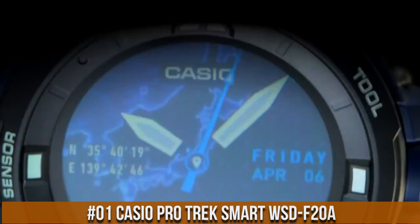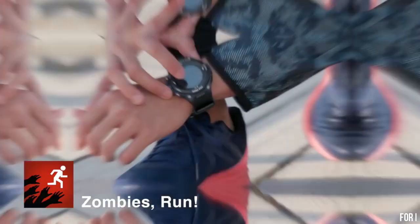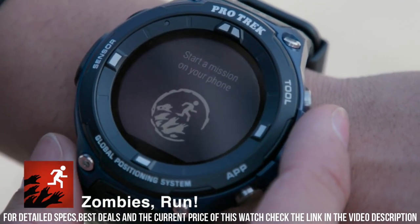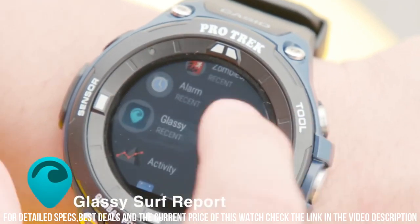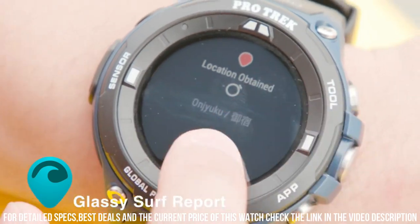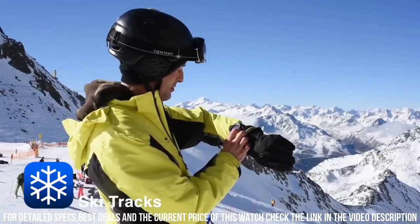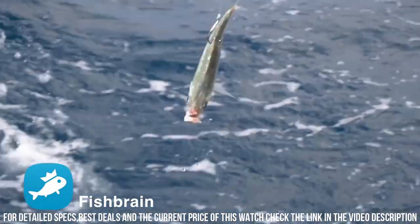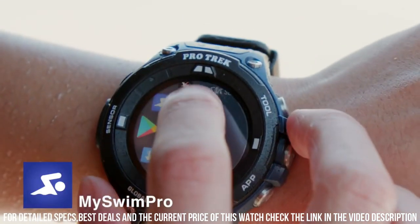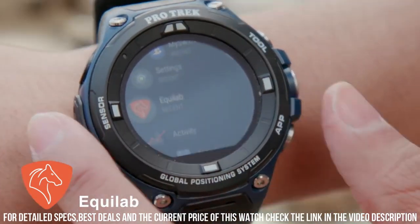Number 1: Casio ProTrek Smart WSD-F20A. Item shape: round. Dial window material type: mineral. Display type: LCD digital. Clasp type: buckle. Case material: stainless steel. Case diameter: 6.2cm. Case thickness: 15.54mm. Band material: plastic. Band length: men's standard. Band width: 25.2mm. Band color: green. Dial color: black. Bezel material: stainless steel. Bezel function: stationary. Calendar: day, date, month. Special features: tide, activity tracker, Wi-Fi, altimeter, barometer, GPS. Weight: 6 grams. Movement: quartz.